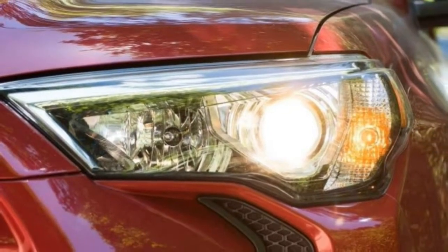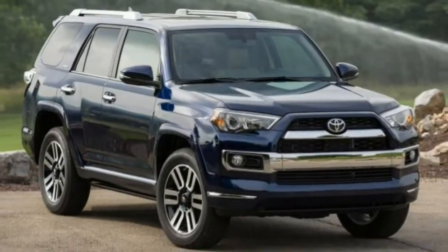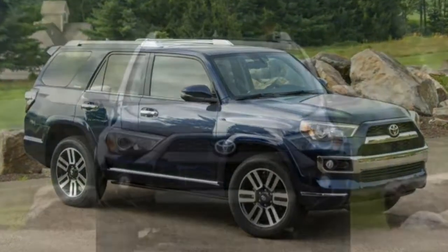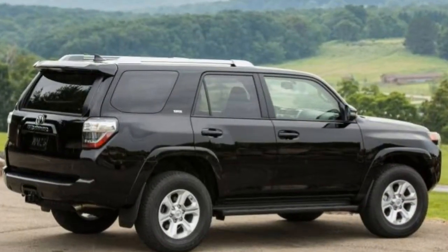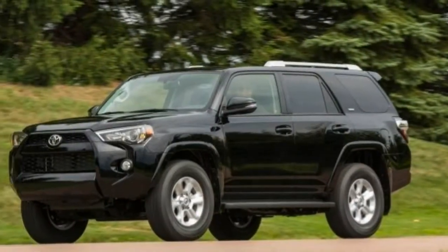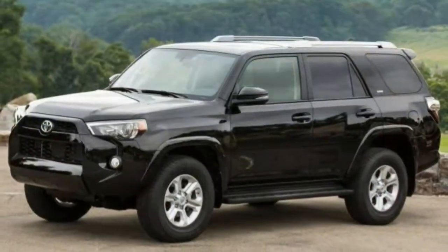The 2018 Toyota 4Runner is a mid-size SUV available in six trim levels: SR5, SR5 Premium, TRD Off-Road, TRD Off-Road Premium, TRD Pro, and Limited. All share a 4.0-litre V6 producing 270 horsepower and 278 pound-feet of torque, paired with a 5-speed automatic transmission and a 5,000-pound tow rating. SR5 and Limited models are available in rear-wheel drive or four-wheel drive, and in two- or three-row seating configurations.